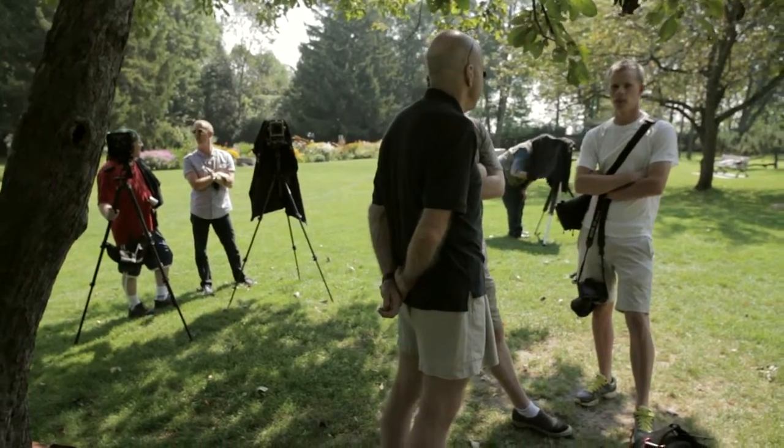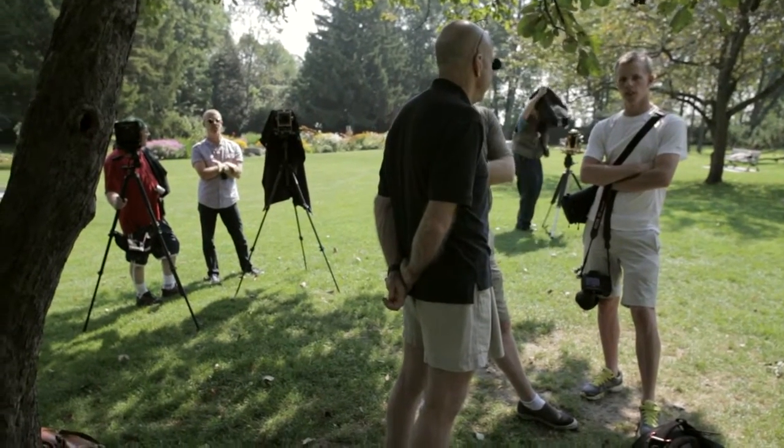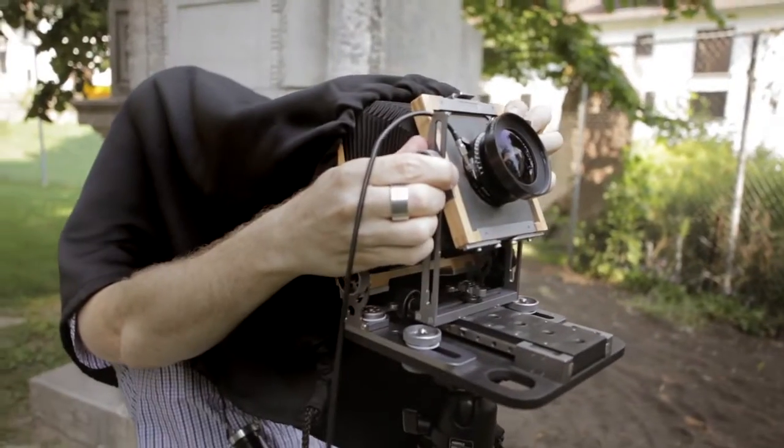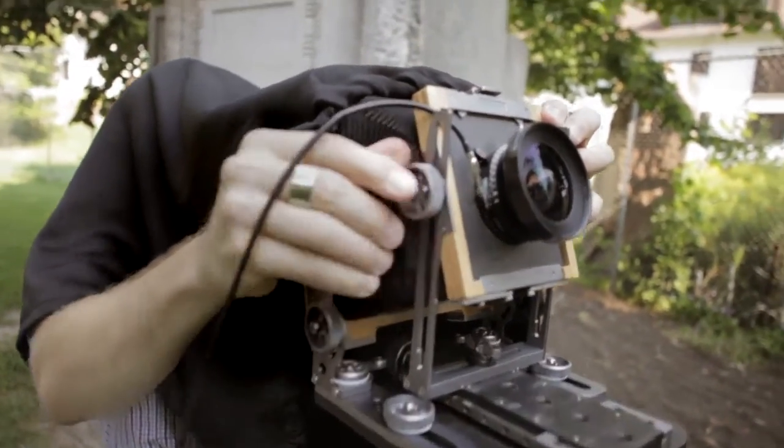It was a very relaxing morning, you know, to set up each shot. You were just thinking about your shot, thinking about composition — and also getting used to the picture being upside down.